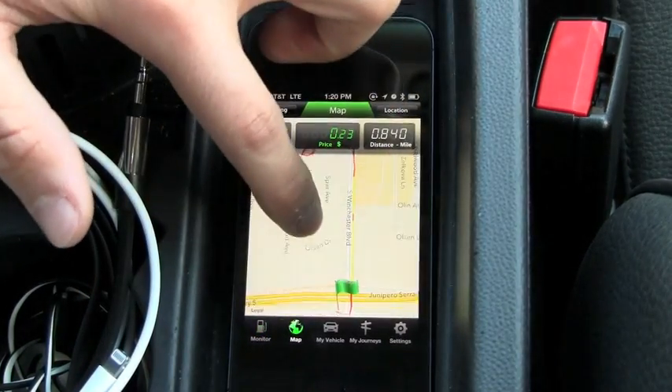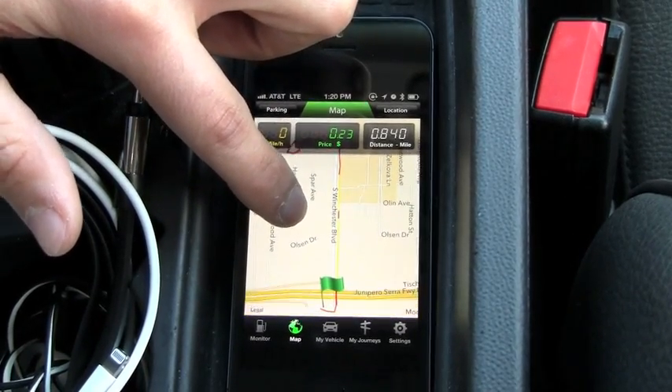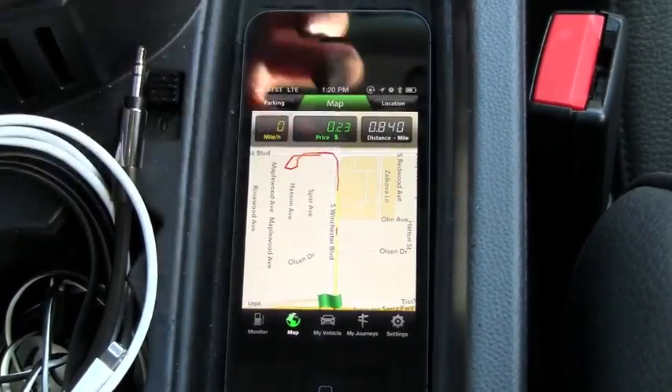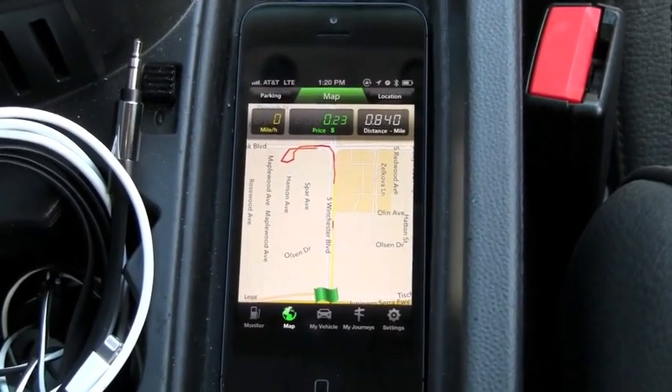Currently it's $4.05 here in California. When you look at the map, this is also another cool feature which is going to show you your trail and how you're driving. The red is obviously the worst — it's stop-and-go traffic — and it can go all the way up to green when you're on the highway.